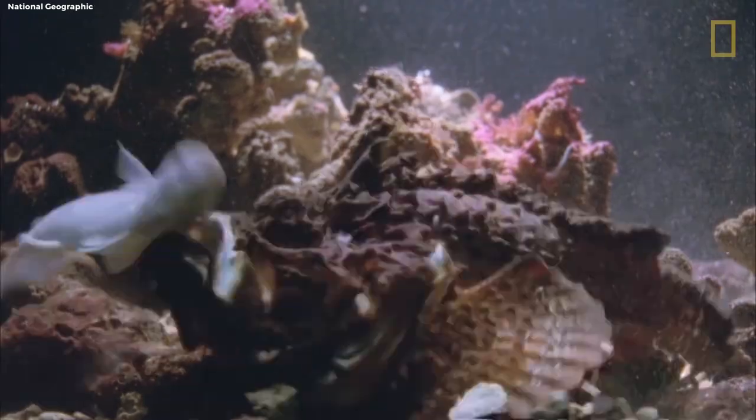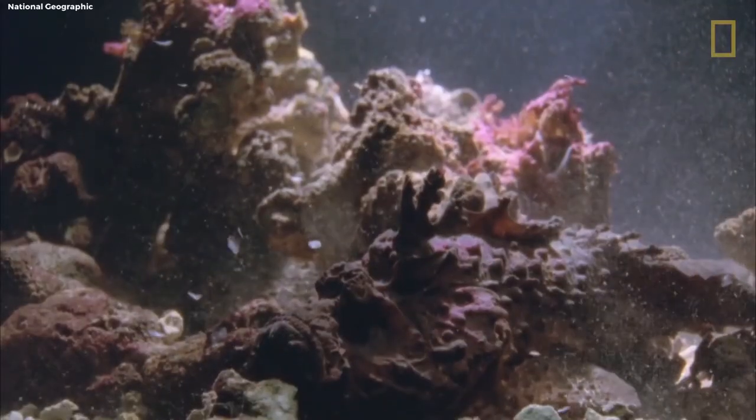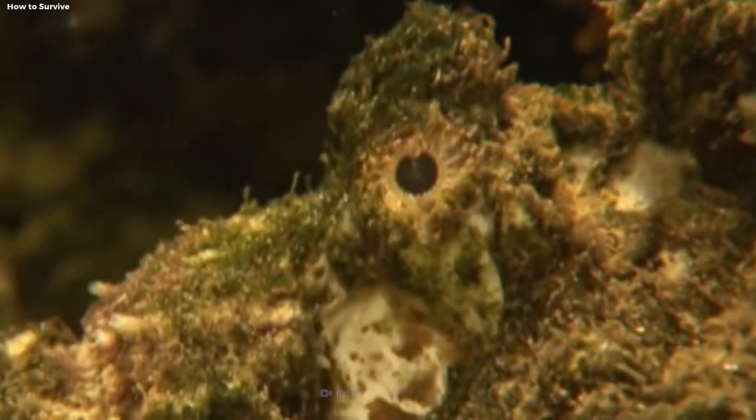9. Stonefish. Dive into the depths of the ocean and encounter the legendary stonefish, a creature that epitomizes the hidden dangers of nature. Disguised as a rock or coral,